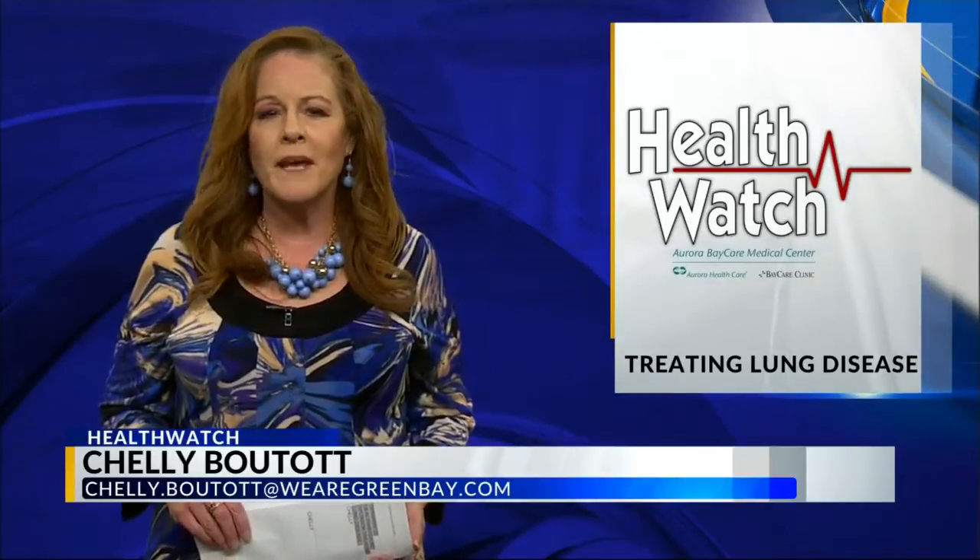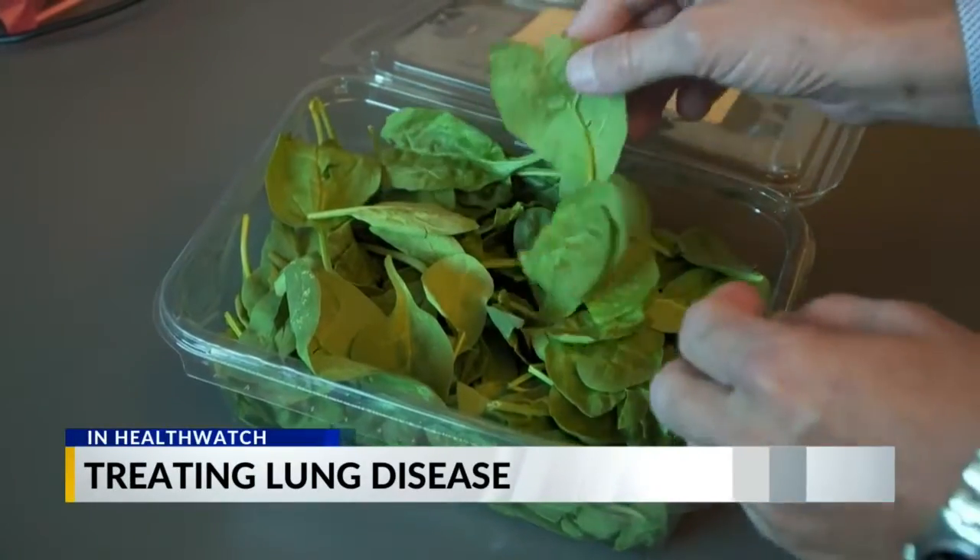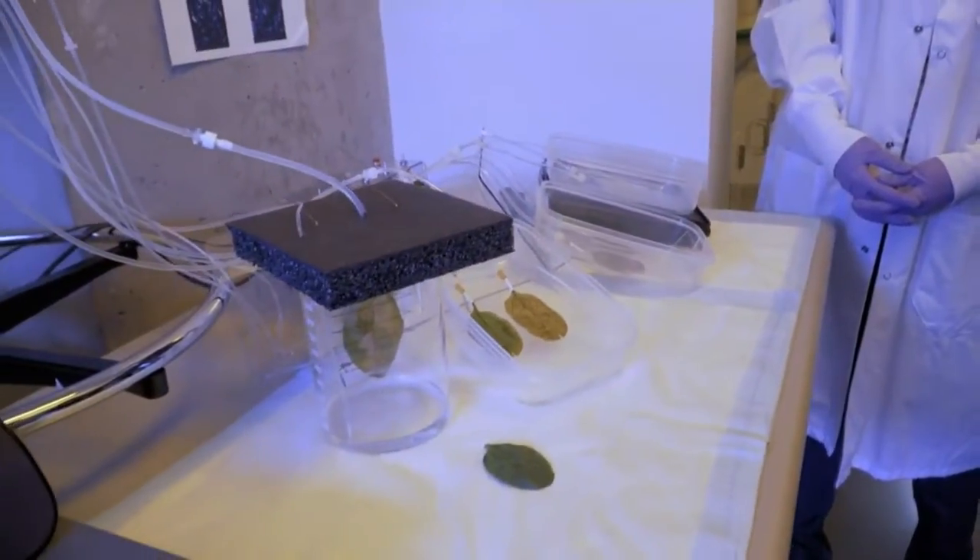Could a simple spinach leaf be the key for treating some lung diseases? Researchers are developing a lung-on-a-leaf model. In a lab in Phoenix, scientists are turning spinach leaves into high-tech scaffolding for tissue engineering and disease research.